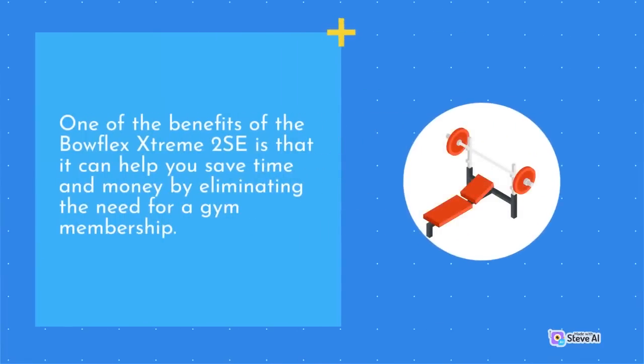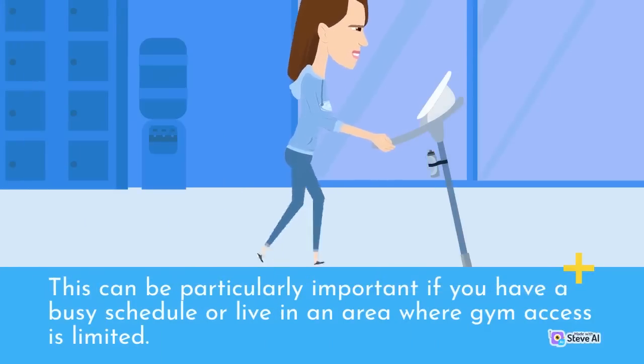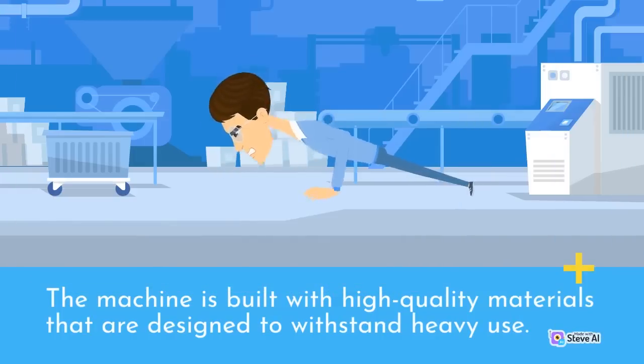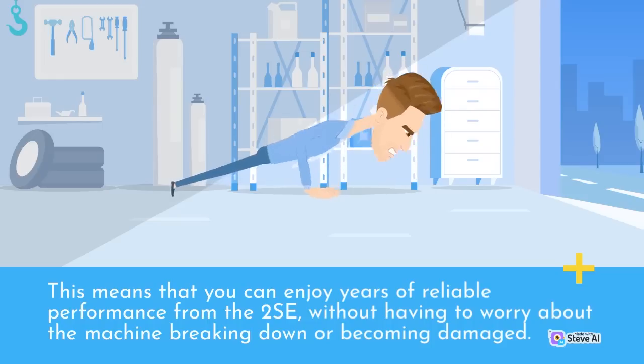One of the benefits of the Bowflex Extreme 2 SE is that it can help you save time and money by eliminating the need for a gym membership. With the 2 SE, you can perform a full body workout at home without having to travel to a gym or pay expensive membership fees. This can be particularly important if you have a busy schedule or live in an area where gym access is limited. Another advantage of the 2 SE is its durability — the machine is built with high-quality materials designed to withstand heavy use, meaning you can enjoy years of reliable performance without having to worry about the machine breaking down.